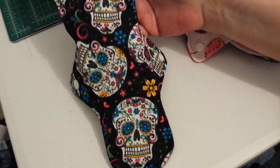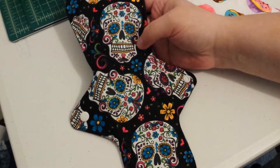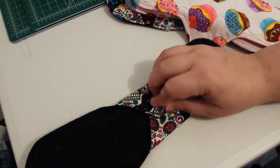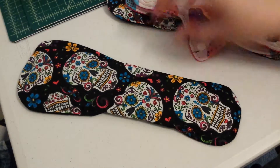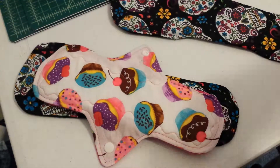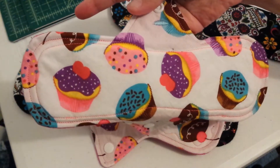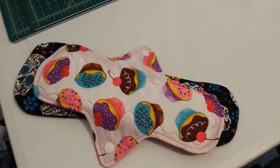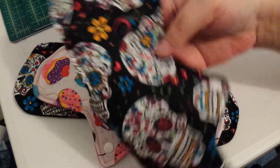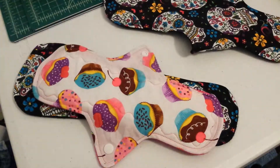The sugar skull — eleven and a half inches long, two and three quarter inches wide snaps. So, that's that. And then I will show you this set. The print is the same, just placed a little differently.